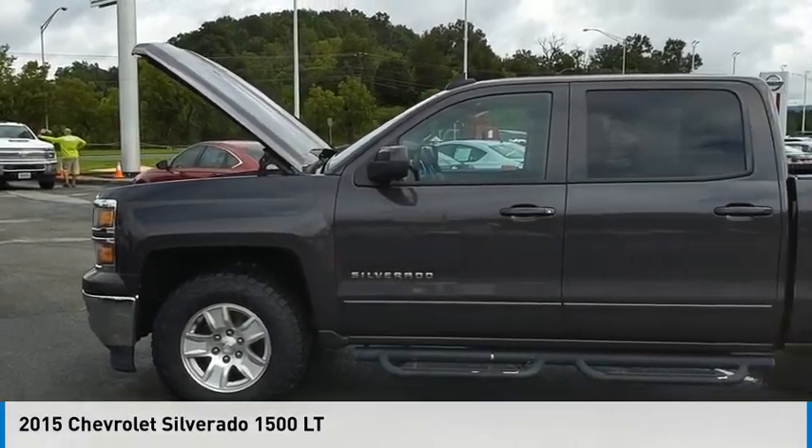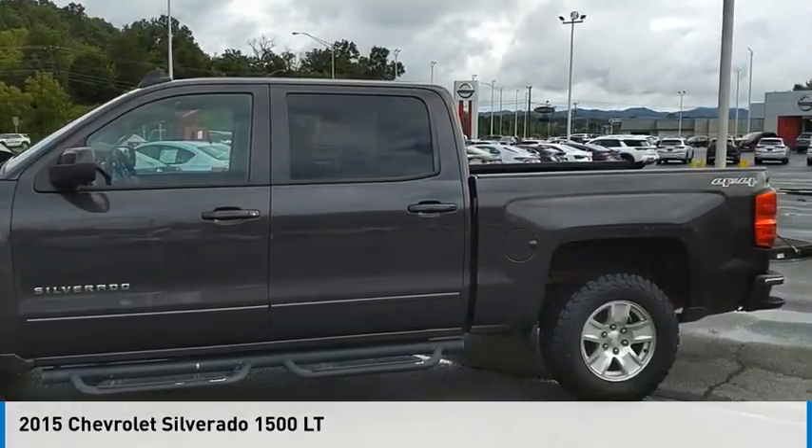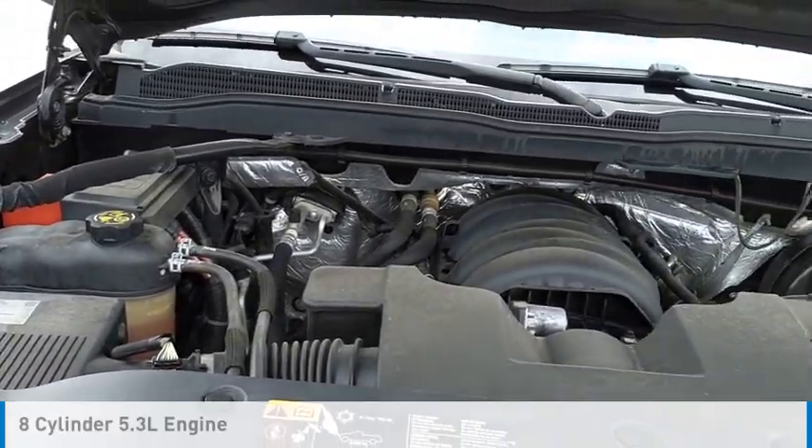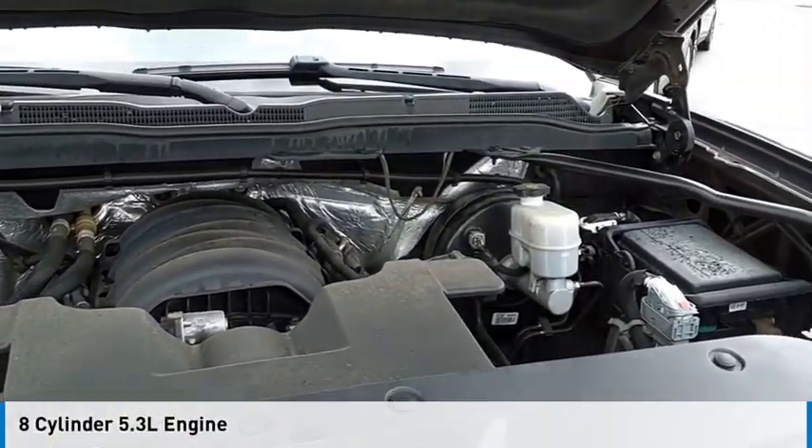We are pleased to show you the 2015 Silverado 1500. This vehicle is powered by a four-wheel drive, eight-cylinder, 5.3-liter engine.